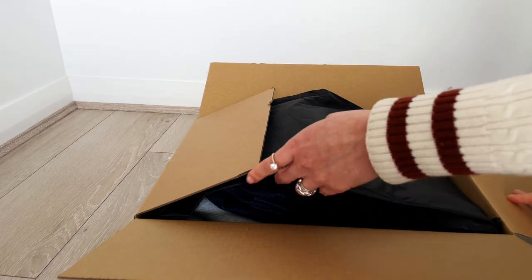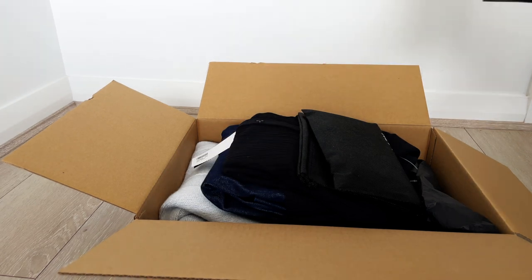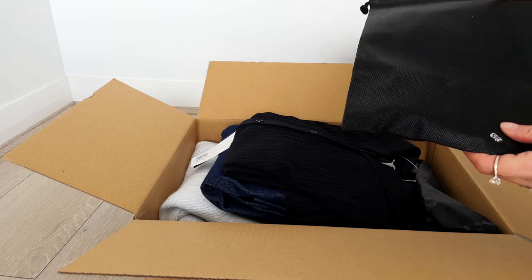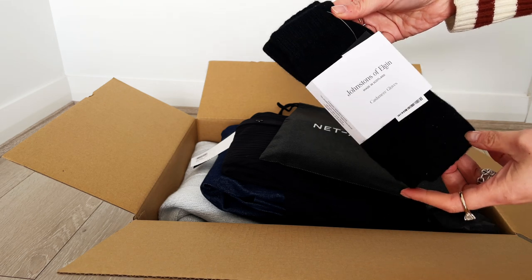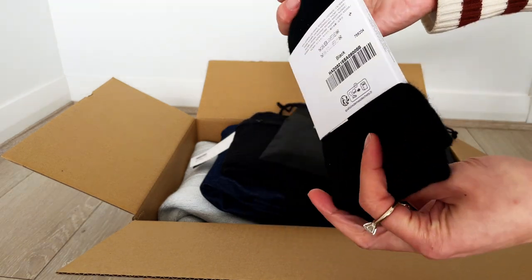Today I've got an unboxing from Net-a-Porter — I think that's how people usually pronounce it. It's the first time I'm buying anything from this online shop that curates many different brands, so I'll go through what I purchased and share my thoughts on the shopping experience.